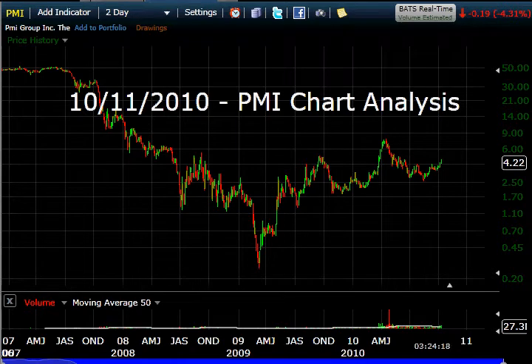Today is October 11th, 2010, and we're looking at a chart for PMI.